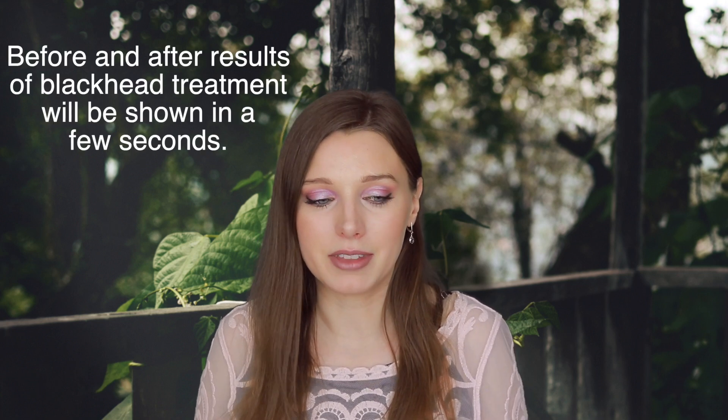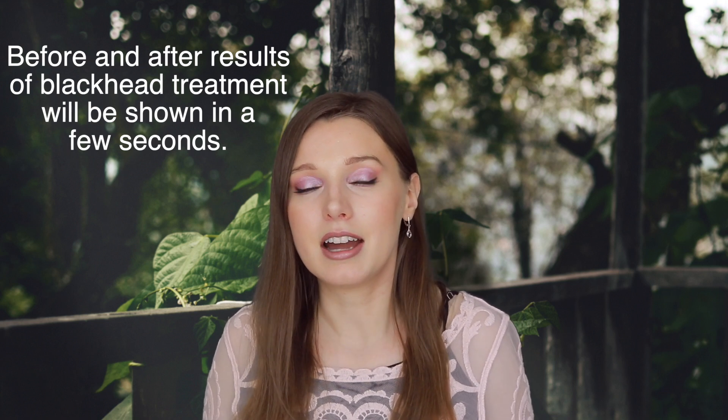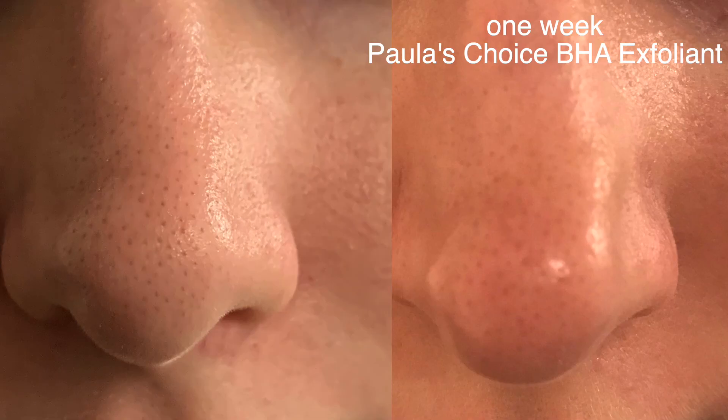I will be making a video about retinoids in the future, so please let me know if you have any questions. I'll be looking at retinols, tretinoin, and Differin. Those are my tips for getting rid of blackheads — I've seen really nice results from using the Paula's Choice BHA exfoliant, and I will be updating you in a few weeks on my progress over time.